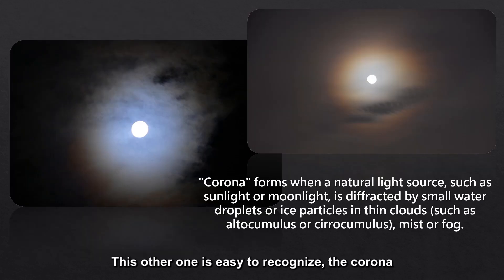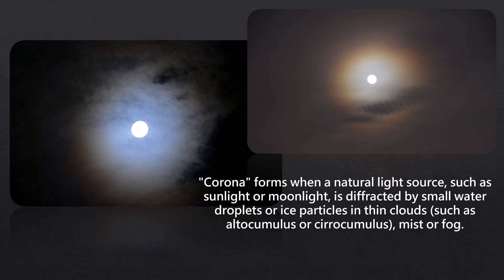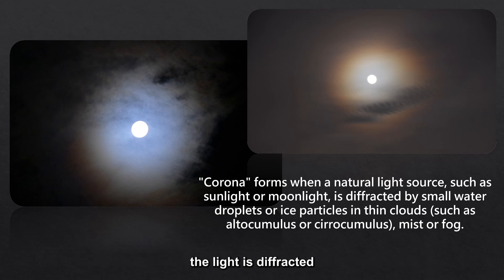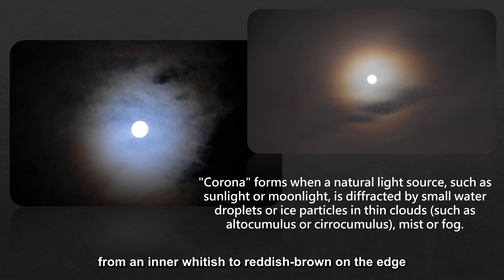This other one is easy to recognize — the corona. When sunlight or moonlight shines through the cirrocumulus, the light is diffracted and forms a corona. Corona's color gradually changes from an inner whitish to reddish-brown on the edge.